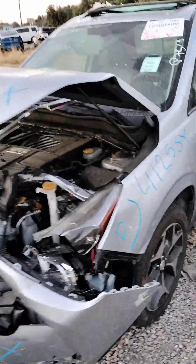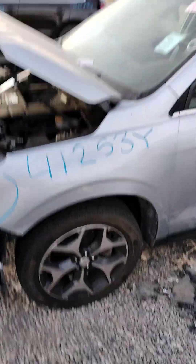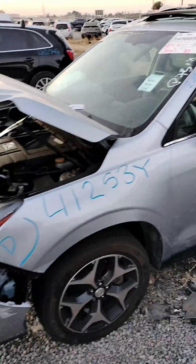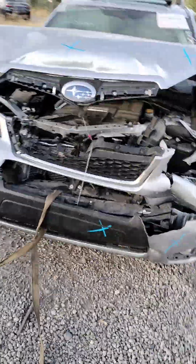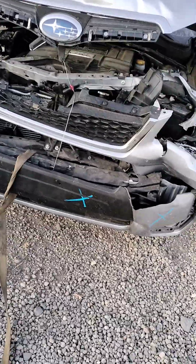Stock number 41253Y. It's a 2016 Subaru Forester. It does have a key and it does start. The front bumper is no good, the hood's no good, the radiator is damaged, the grille is damaged, the headlights are damaged, and the radiator core support is bent.